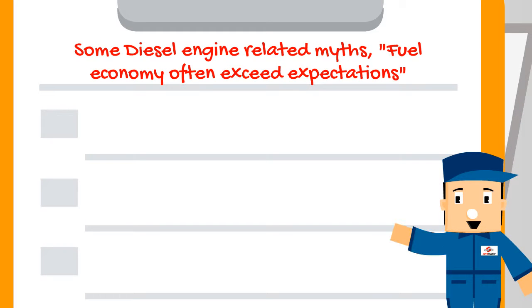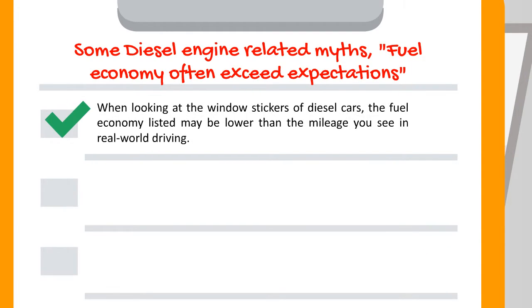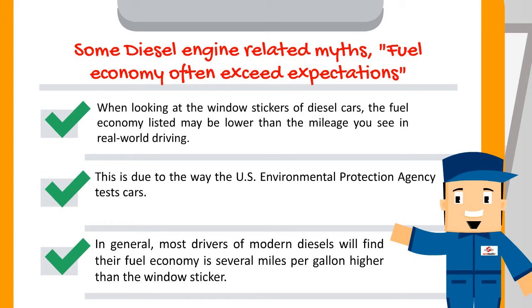Some diesel engine-related myths: fuel economy often exceeds expectations. This is not true. When looking at the window stickers of diesel cars, the fuel economy listed may be lower than the mileage you see in real-world driving. This is due to the way the U.S. Environmental Protection Agency tests cars. In general, most drivers of modern diesels will find their fuel economy is several miles per gallon higher than the window sticker.